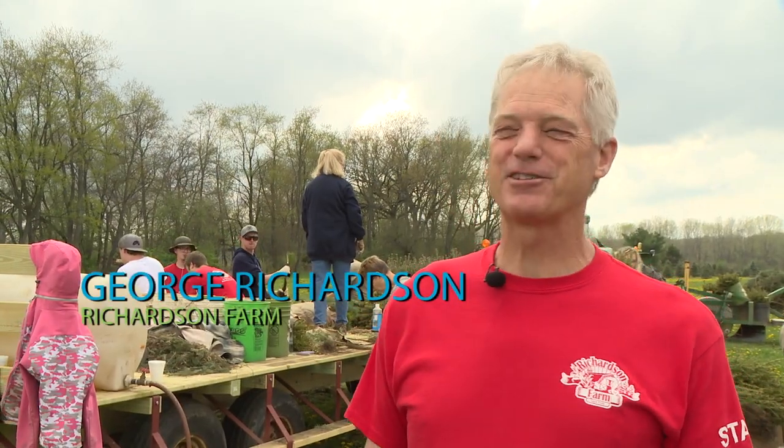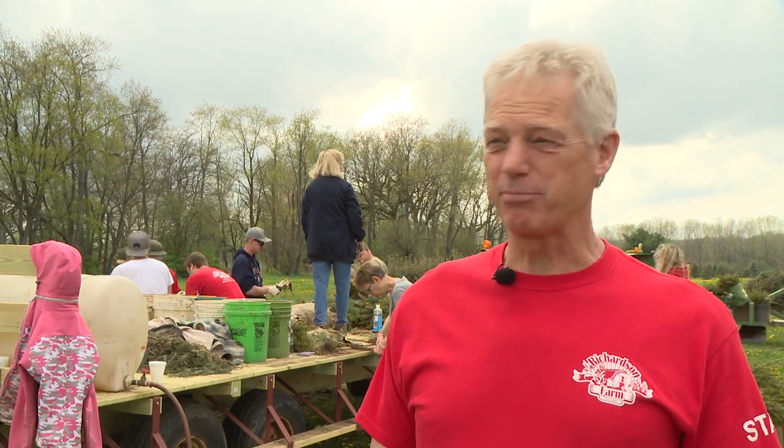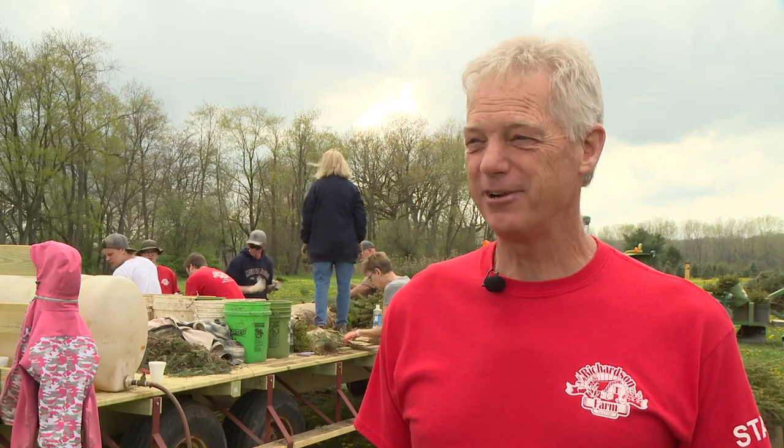I'm George Richardson, one of the owners of Richardson Farm in Spring Grove, Illinois. Right now it's springtime, and we're planting Christmas trees.